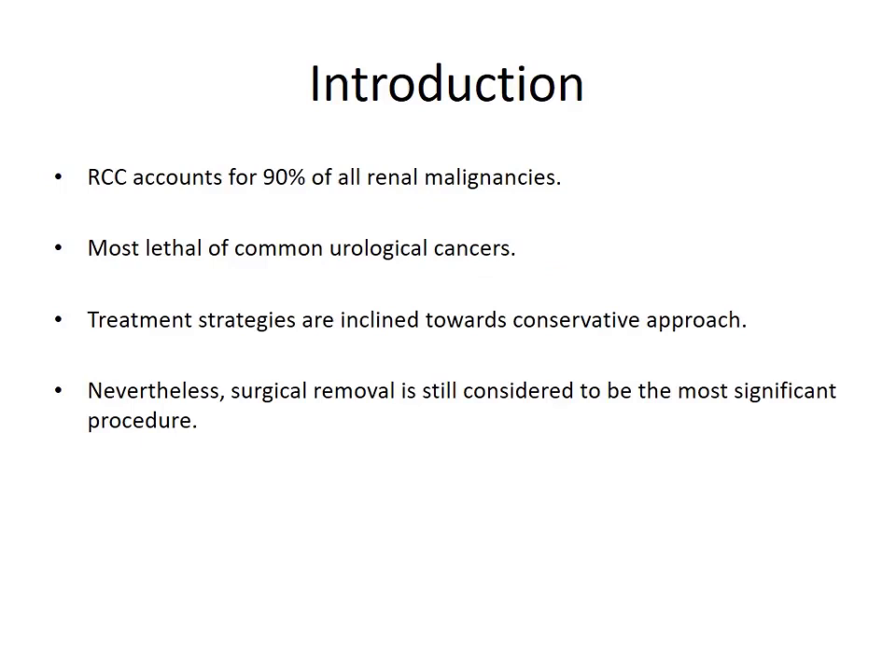Renal cell carcinoma accounts for 90% of all renal malignancies, one of the most common and one of the most lethal of all urological cancers. Since the last two decades, the treatment strategies have inclined towards more minimally invasive and conservative approaches. Nevertheless, surgical removal is still considered to be the most significant procedure.